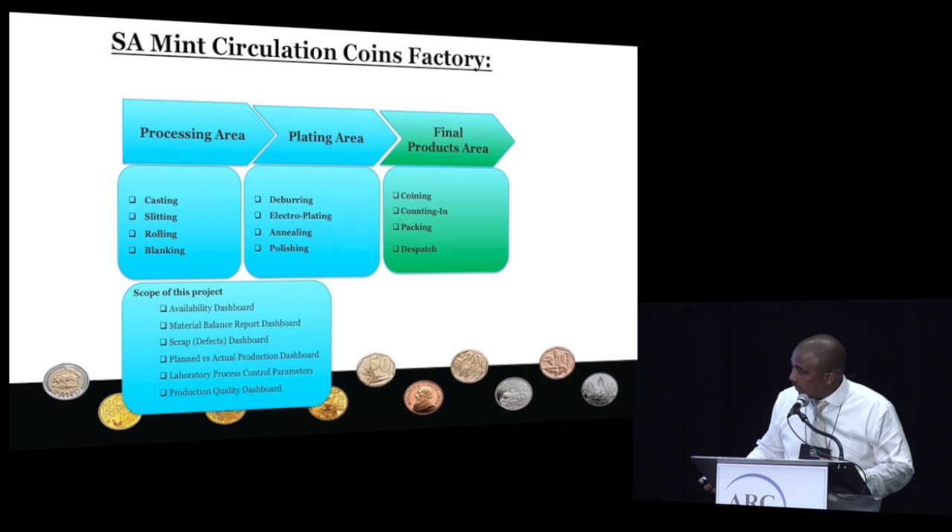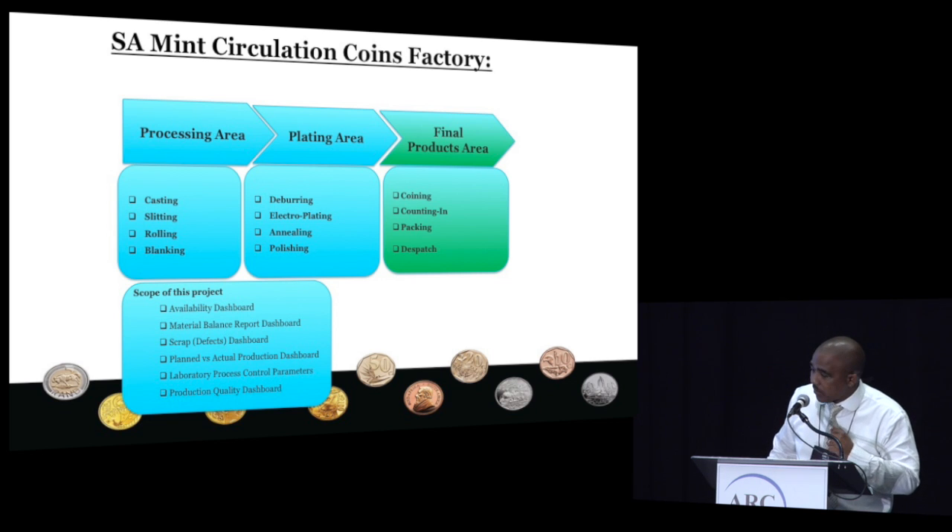This is our factory at a high level. We've got three sections in our plant. We call the first one the processing area, the other one is the plating area, and the final one is the final products. The project was basically focusing on the two areas where we had just implemented the model-driven MES, which was the processing and the plating areas.